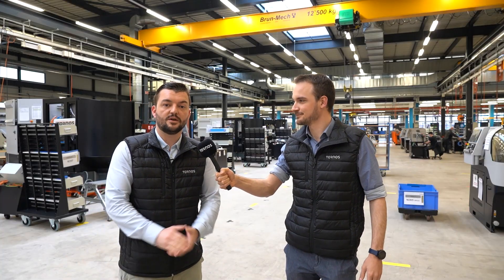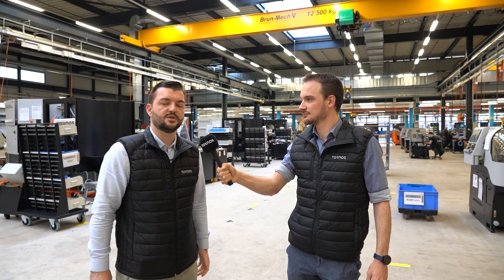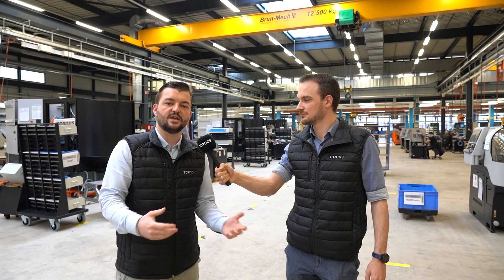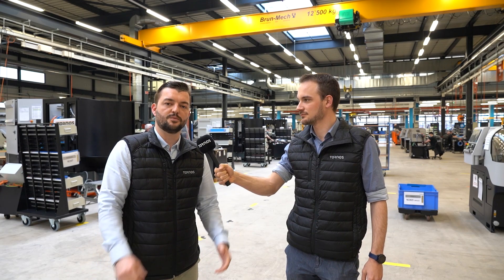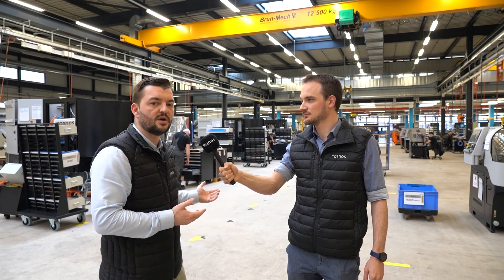Once again a very good element that demonstrates how flexible the multi-suisse concept is. We come now to the last innovative topic, which is industry 4.0, and for this Tornos is offering different solutions, especially Thesis. Industry 4.0 is a key aspect in order to provide our customers with the most effective solution for production monitoring, thanks to our Thesis software suite. I propose we now have a look.